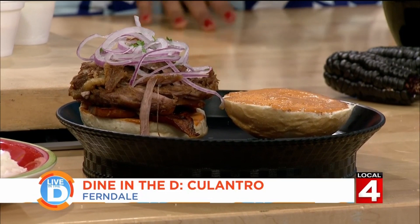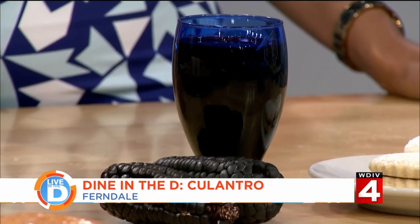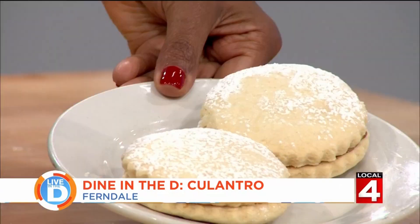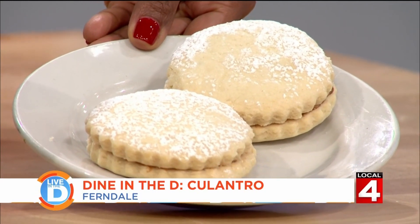I think we've got some dessert. Is this your sangria? No, this is chicha morada, made with blue corn, pineapple, and different spices. It's very, very good. It does look like wine, but it's chicha morada. And this is alfajores. What is that? It's a Peruvian dessert — cookies filled with dulce de leche. So that's the dulce de leche in the middle. So good.